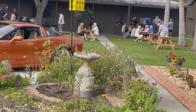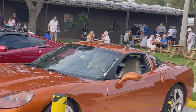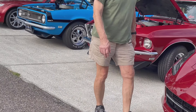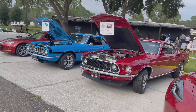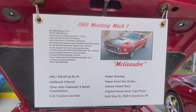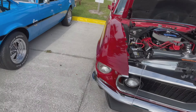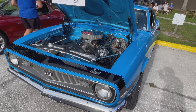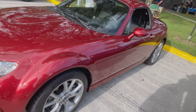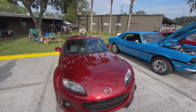I see people eating and I'm quite hungry, so I'd better find out what that is. Look at this — 69 Mustang Mach 1. I like this color, 68. Oh, look at this — a Miata, and I didn't bring mine.